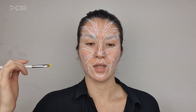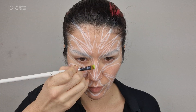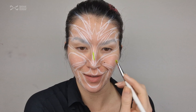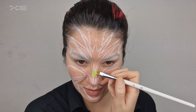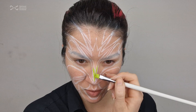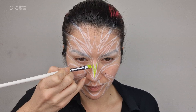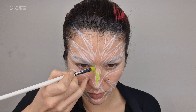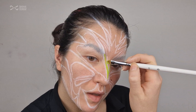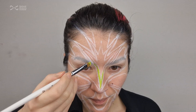Now that I've got all the outlines on, I'm going to go in and start to add the colour. I like to work with the lighter colours first. I'm using some aqua paints today, which I don't usually use for these types of looks — I usually use a cream base and then build with powder and colour. But I wanted to try these aqua colours because I'm also going to add glitters on top. I'm just carving out along those white lines with my green.